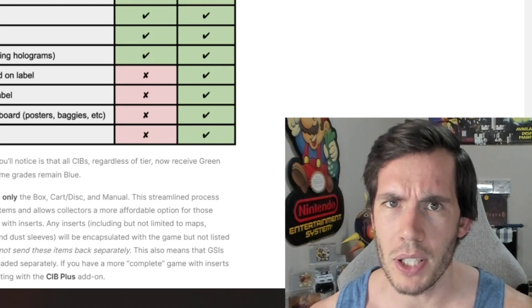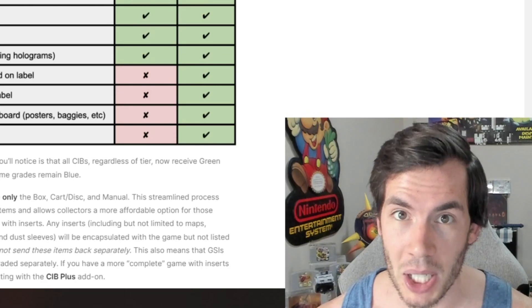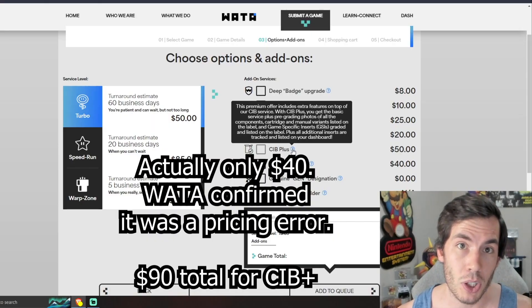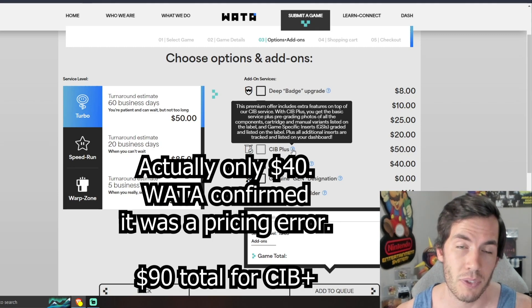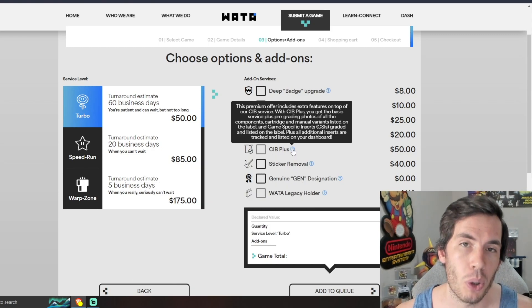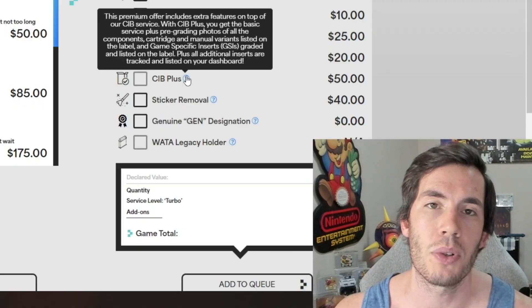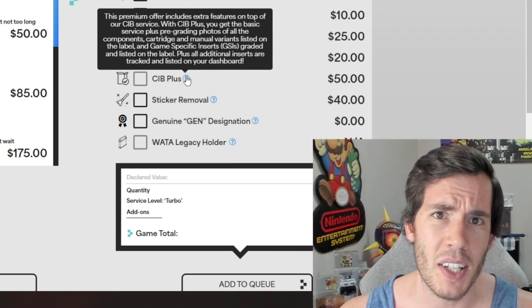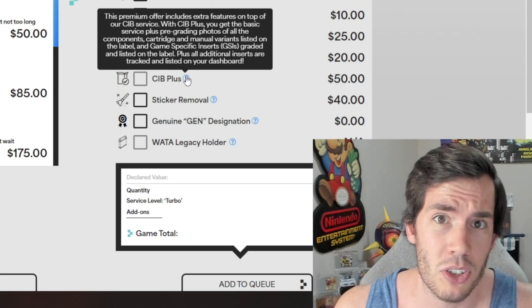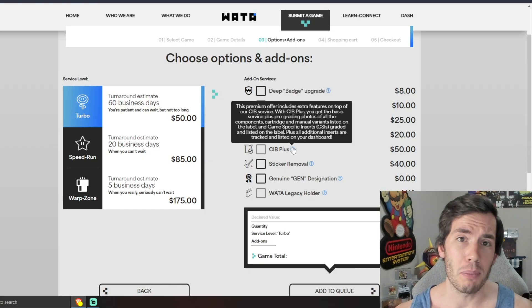I know this channel mostly covers sealed and graded video games, but I've been a CIB collector for almost 15 years now and have spent a lot of time and money searching for certain registration cards. CIB plus service is an additional $50 on top of the CIB pricing, so you'd be looking at $100 if you want your GSIs denoted on the label, as well as the variants for the manual and the cartridge, plus pre-grading photos of all components. I can only assume we're going to see games with CIB plus grading outsell counterparts that don't have it done. The market is going to decide how much it values GSIs — maybe the box, manual, and cartridge will be enough to derive all the value.